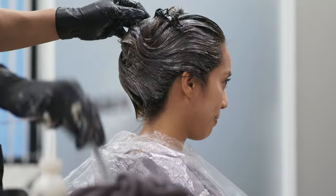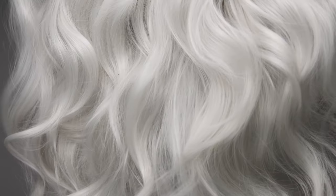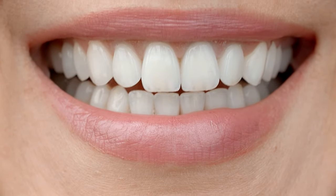Peroxide is another key player, especially in lightening the hair. Once it gets into the hair, it works to bleach out the natural color or any old dye present. That's why you'll find it in toothpaste too — it's great for whitening teeth by bleaching out stains.